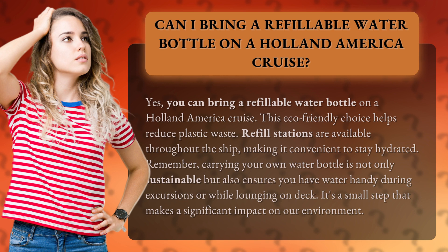This eco-friendly choice helps reduce plastic waste. Refill stations are available throughout the ship, making it convenient to stay hydrated.